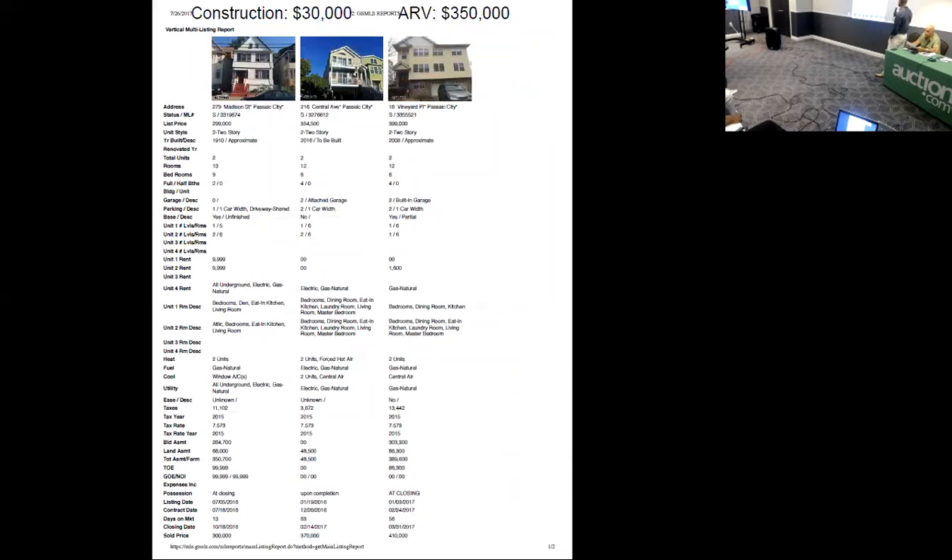We could lease out for maybe $350,000. Since it's new construction, it probably doesn't need a lot of work — maybe just some clean-up, some fresh paint, maybe some floors — roughly about $30,000 in construction.